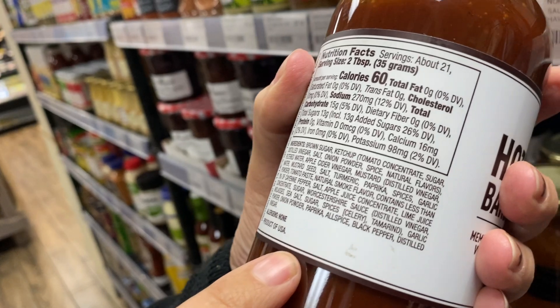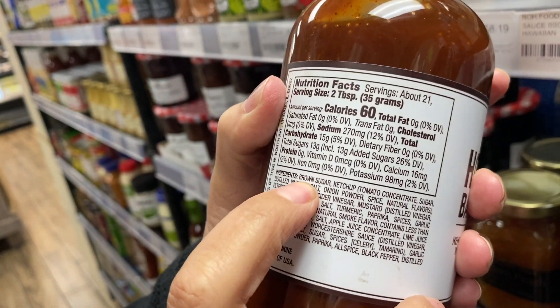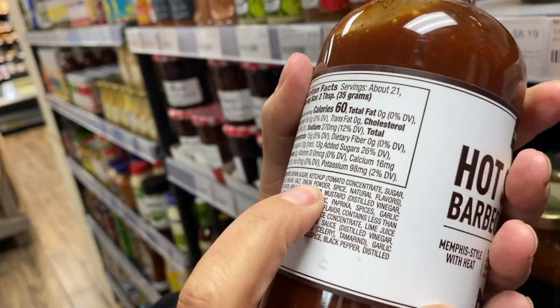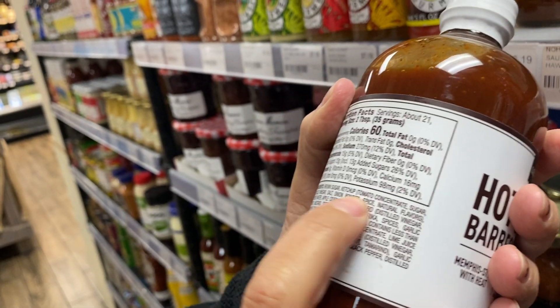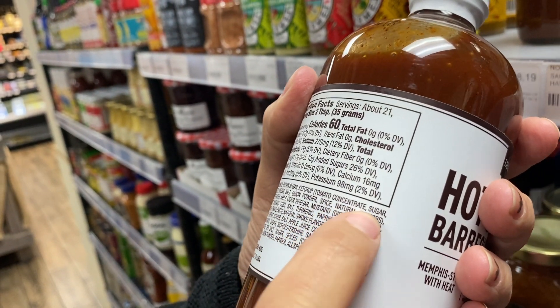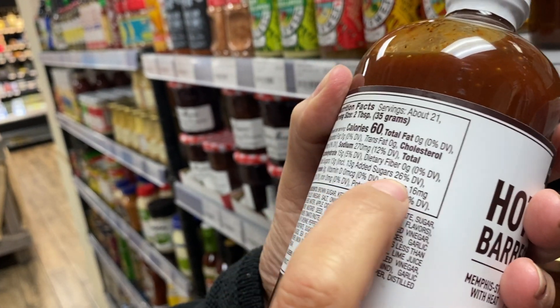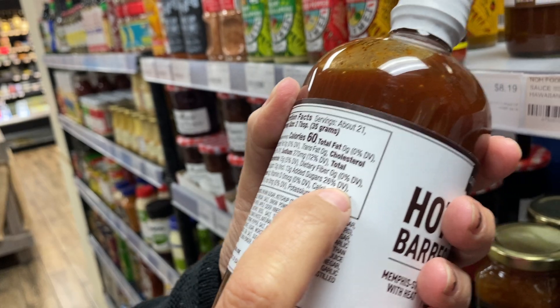More than 10 ingredients — bad. But look at the first ingredient. What is it? It's brown sugar. Then it says tomato concentrate, more sugar, salt, more sugar. Added sugar is 26%. That's too much.